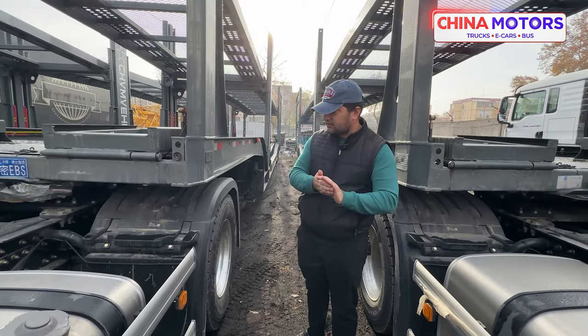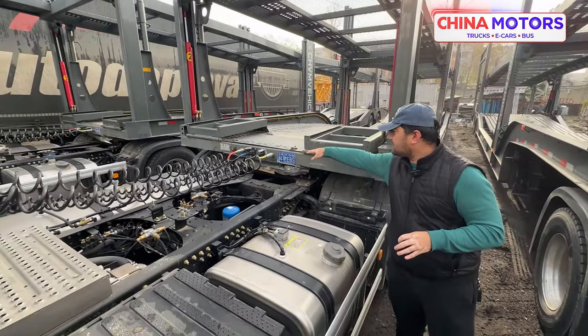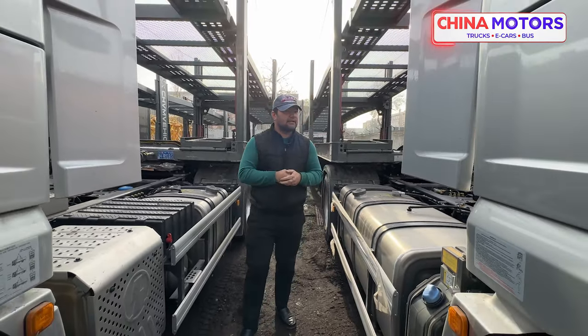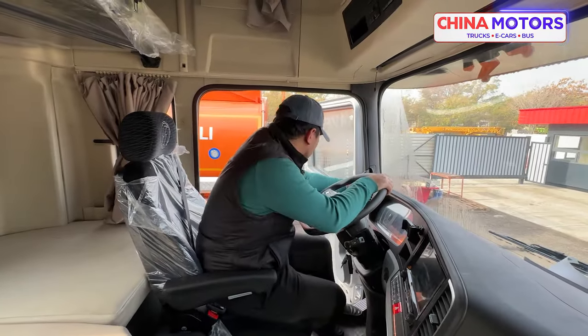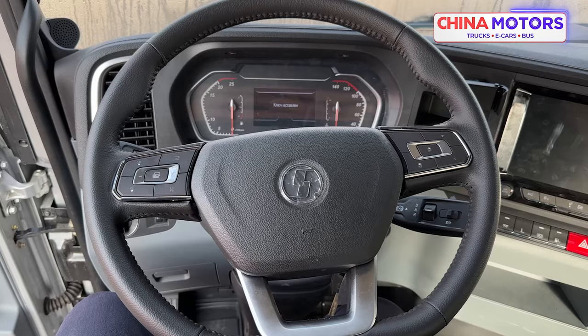We're going to work with the other equipment. We're going to work with electric vehicles and other people — this technology is also the same for us. Now we're going to work with the other equipment.